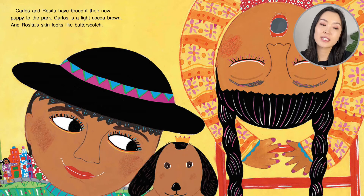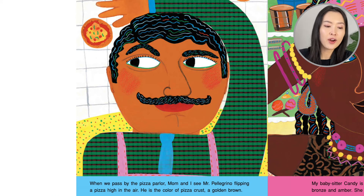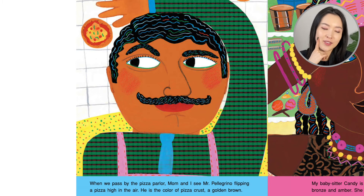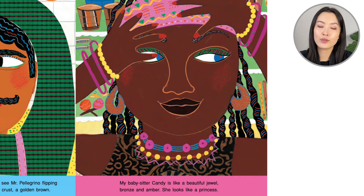Carlos and Rosita have brought their new puppy to the park. What's the puppy wearing? Carlos is a light cocoa brown and Rosita's skin looks like butterscotch — so that's like a sweet candy. When we pass by the pizza parlor, Mom and I see Mr. Pellegrino flipping the pizza high in the air. He is the color of pizza crust, a golden brown. My babysitter Candy is like a beautiful jewel, bronze and amber. She looks like a princess.